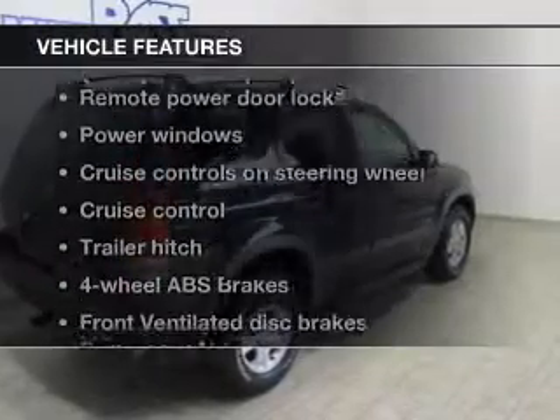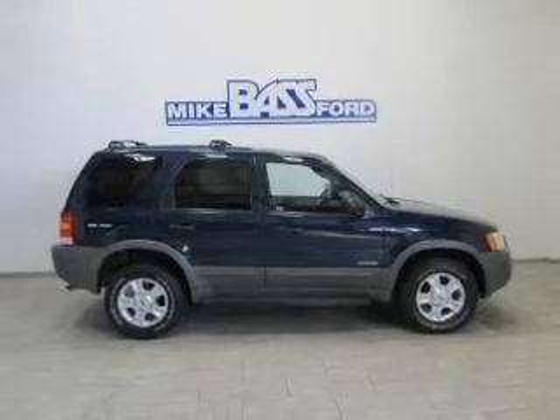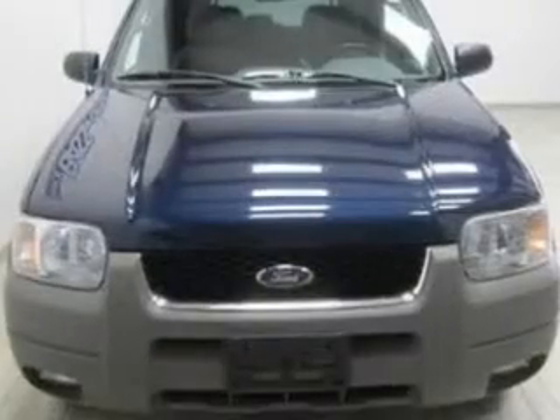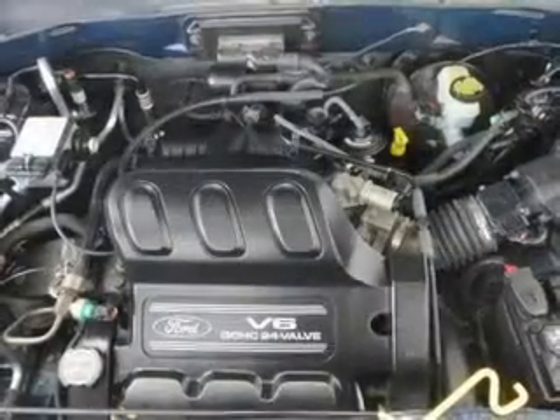Enjoy these notable features that are included in this vehicle: keyless entry, power door locks, power windows, cruise control, an AM-FM stereo with a CD player, power mirrors, and an alarm system.